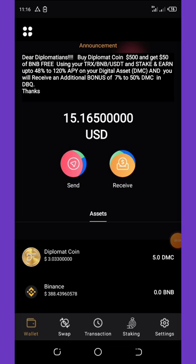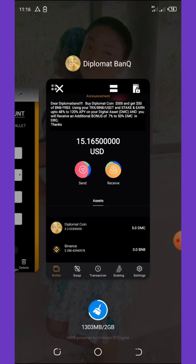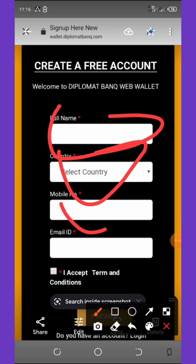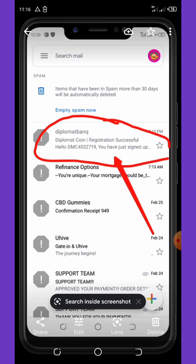Back to the application called Diplomats Wallet. To get your free five DMC coins, click on the link below in the video description. Once you click on it, it will take you to the sign-up page. Fill out the form — enter your name, country, mobile number, email address, accept the terms and conditions, and click the preview button.